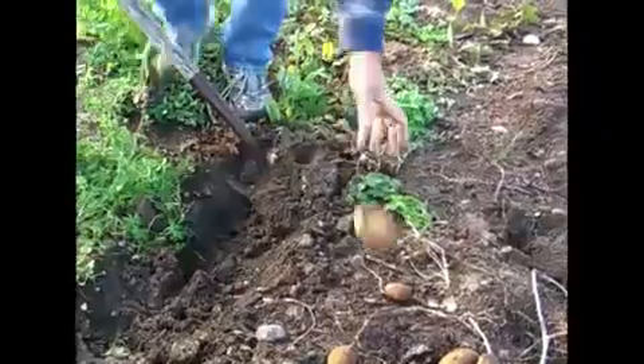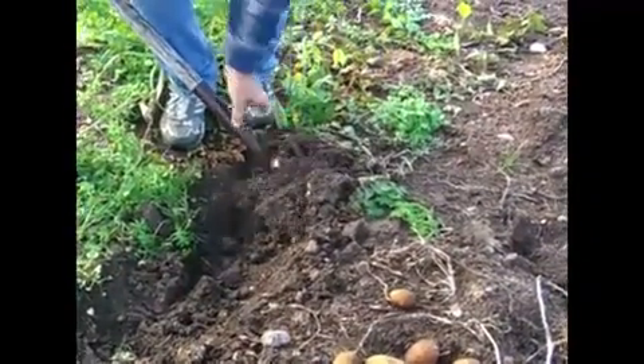We're digging russets this morning. It's pretty nice to have all these potatoes.